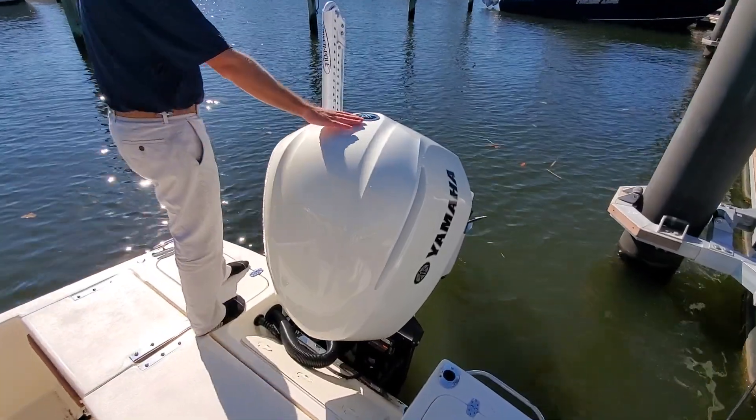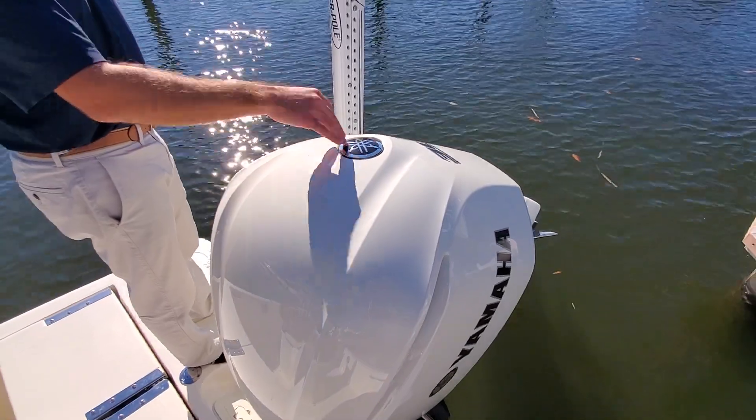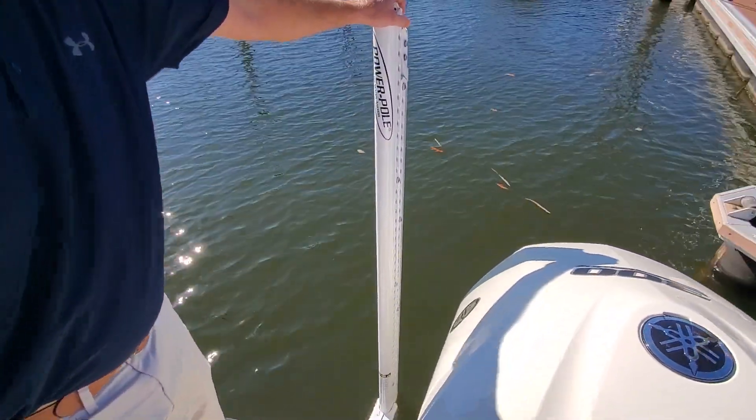Also back here, you'll see that we have a white Yamaha 300. You can get a Mercury 300 or even a Merc 400 on this boat. Power pole for anchoring.